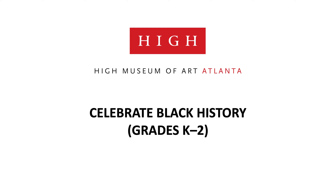Welcome to a virtual Celebrate Black History tour at the High Museum of Art. Today we are going to celebrate the Black, African, and African-American art and artists that are featured in the museum. We will also talk a little bit about the history of the United States and look at art that shows us important moments throughout time.